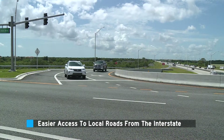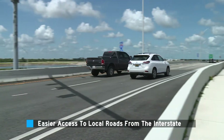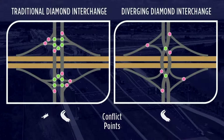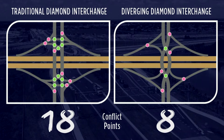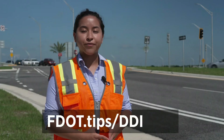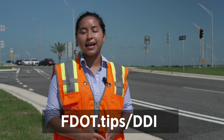And when exiting the interstate onto the local road, drivers are able to make right turns and left turns easily. DDIs also reduce the number of conflict points or places where vehicles cross paths. To learn more about Diverging Diamond Interchanges, visit fdot.tips.ddi.